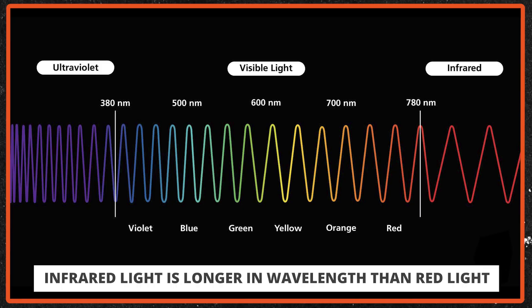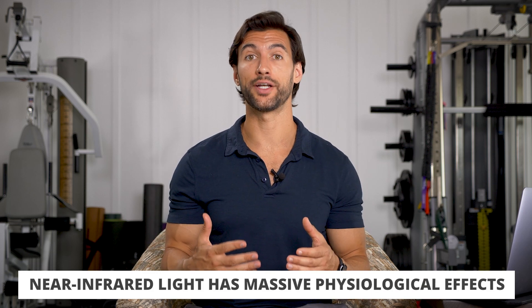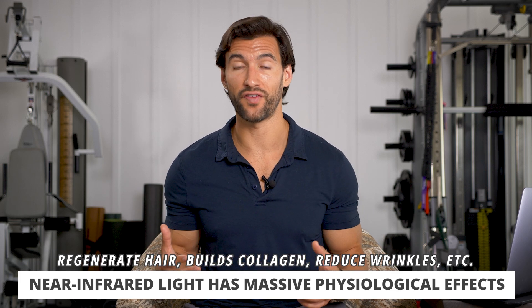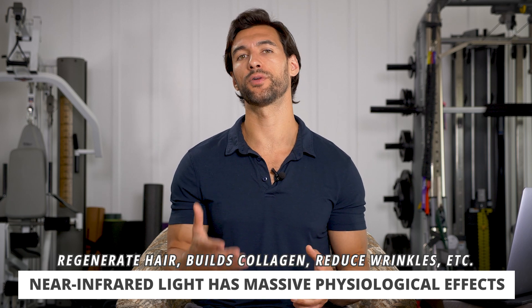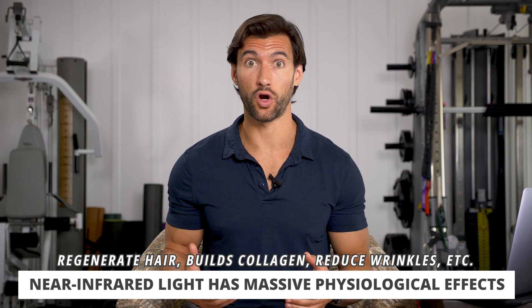Infrared light is light that is longer in wavelength than red light. Red light is the longest wavelength that we can actually see. Infrared is just slightly longer — we can't actually see it, but it has heating effects on the body. The first and maybe most important type is near-infrared light. This has the closest wavelength to red light — we can almost see it, but it's still invisible. When we get near-infrared light on our skin, amazing things happen: it can regenerate hair, help build collagen, reduce wrinkles and fine lines. It's really good for anti-aging. They also use it to heal acne scars. This is powerful stuff, and what I love about near-infrared light is it's safe.